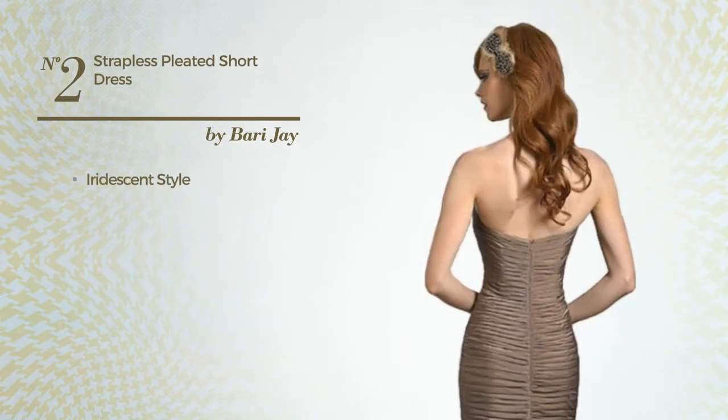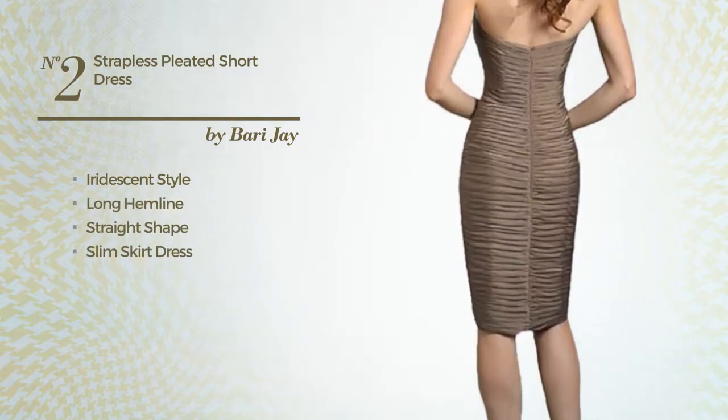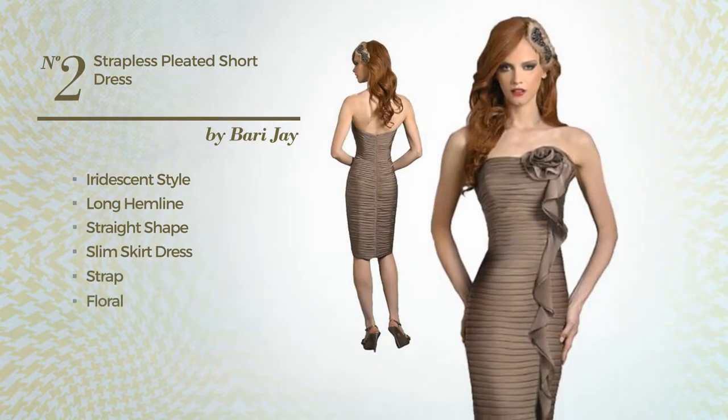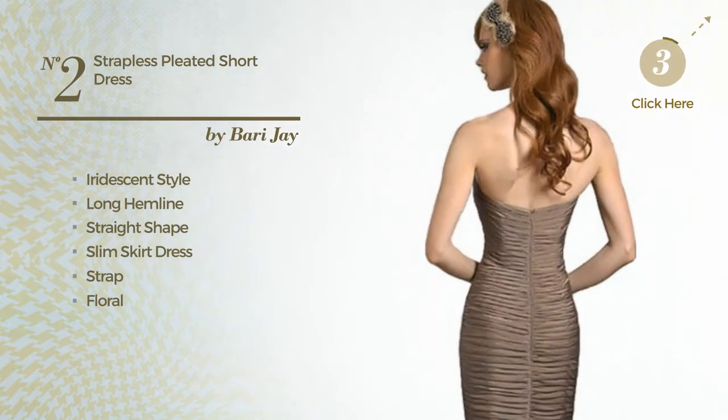Number 2: a merge of iridescent and graceful in this long hemline straight slim skirt dress. Featuring a strap with a floral, as well as back zip, crafted from quickly drying chiffon, enriched with pleated. Available solely in this color.